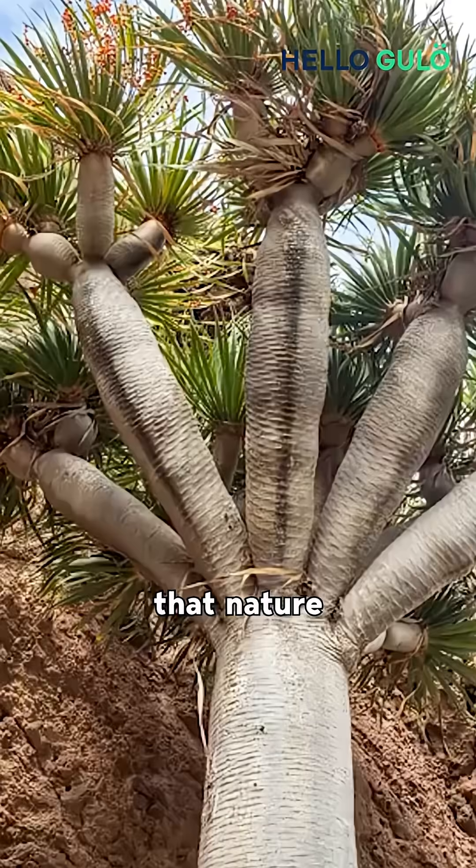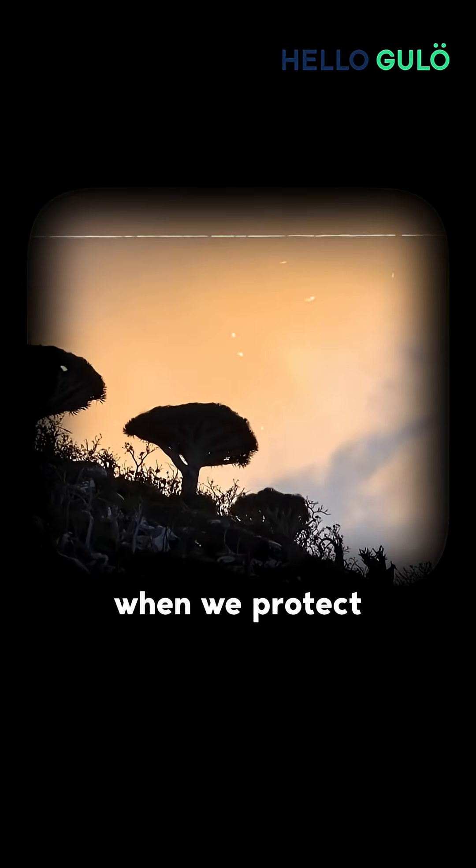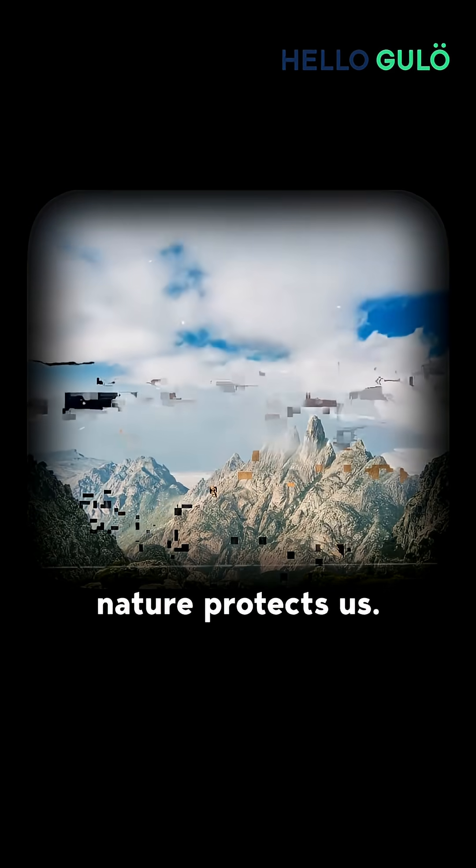It's a symbol of survival in dry desert land, and proof that nature can fight back. So let's restore our land, because when we protect nature, nature protects us.